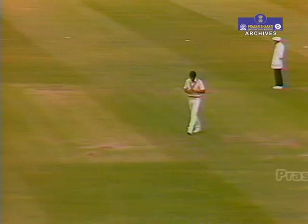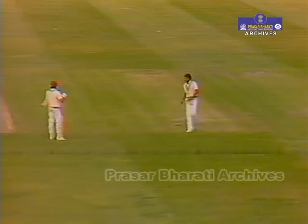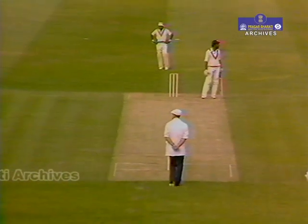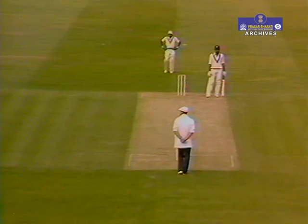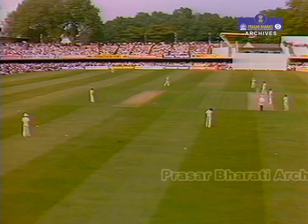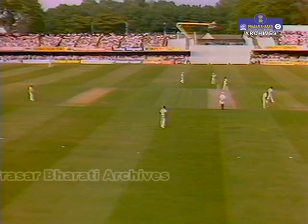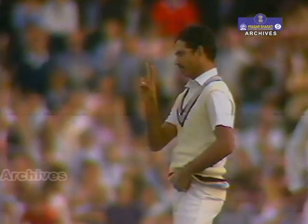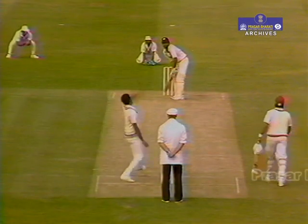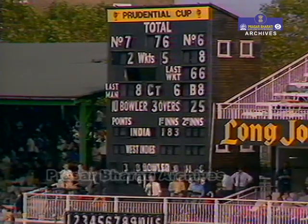India made 183 after being put in by the West Indies. The West Indies bowlers were very much on top for almost all of that innings. West Indies at one point were 54 for one, now they're 76 for five — four wickets fallen for 25 runs. India are well and truly back in the game with a real chance of victory here.